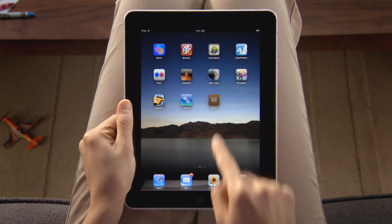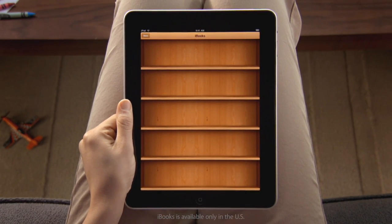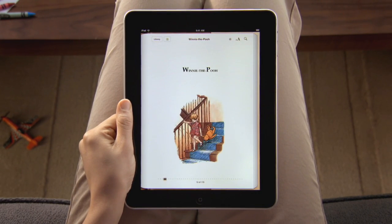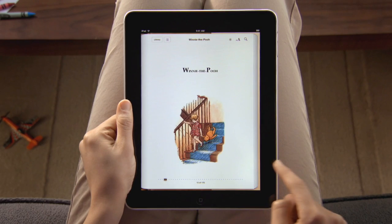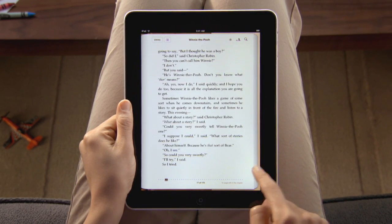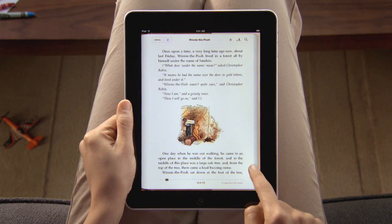The iBooks app opens to a beautiful bookshelf. To start reading, just pick a book from the shelf and it opens up to fill the screen. Reading on iPad is so much like reading a paper book. You hold iPad just like a book. You can even flip through pages just like a book.